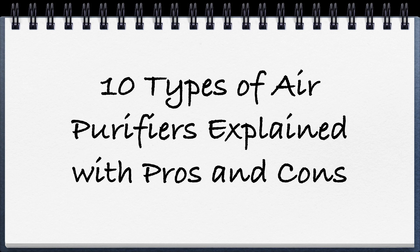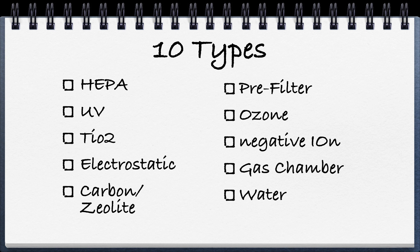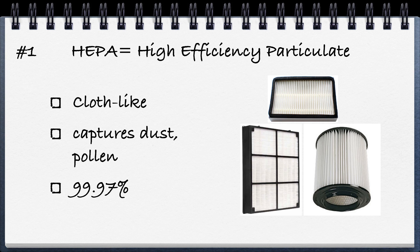The 10 types of air purifiers explained with pros and cons. There are basically 10 types of technology, and some machines have multiple technologies. But let's first start explaining HEPA.